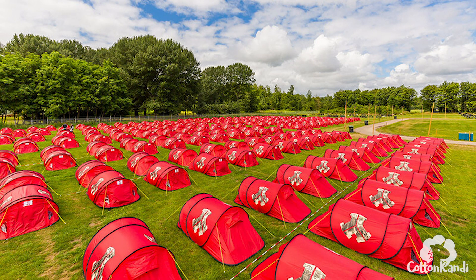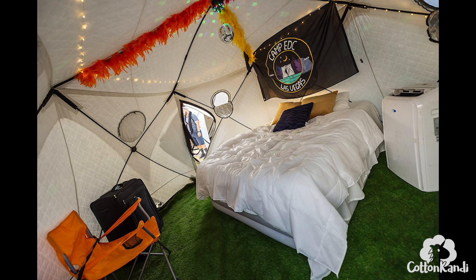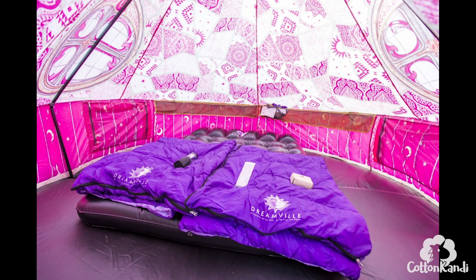Sometimes pre-set up camping includes just a pre-set up tent and you still have to bring all your own camping gear. But then there are pre-set up options that come with everything you need including the tent, air mattress, sleeping bags, a light, a lock for your tent, and more. Which is really nice when you have to fly into a different state or country for a camping festival so you don't have to fly with all that camping stuff.